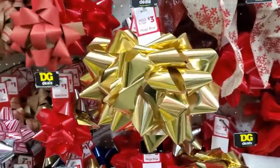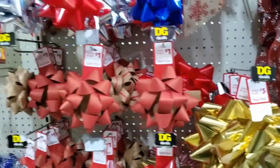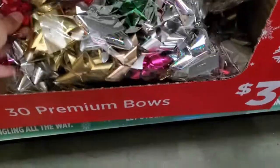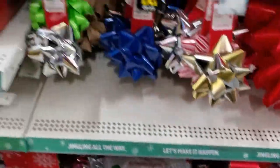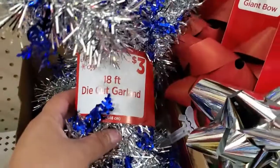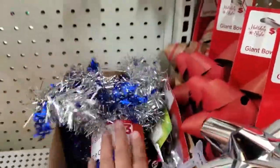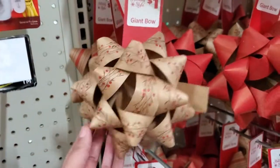These mega bows — look at how big that is! That's huge for three dollars. And they have these little ones here for a dollar. Oh, that one's really really pretty. All these different ones to choose from. Then they have the three-piece set of bows for three dollars. They have this beautiful 18-foot die-cut garland — look how pretty that is — for three dollars. And look at this bow, it's pretty for only a dollar.